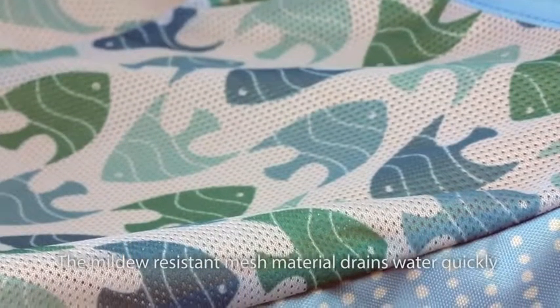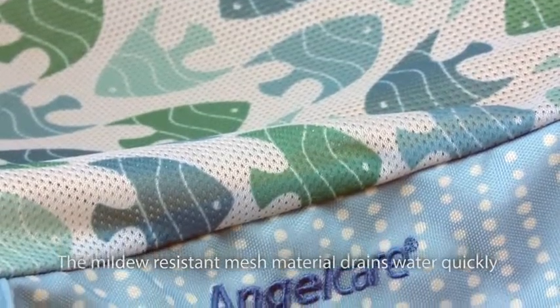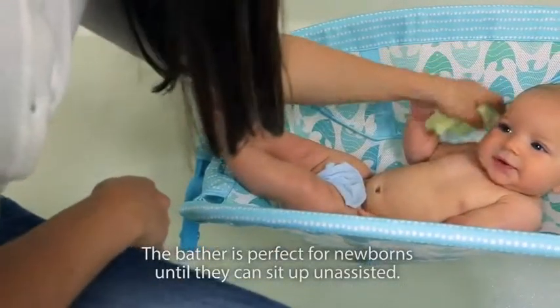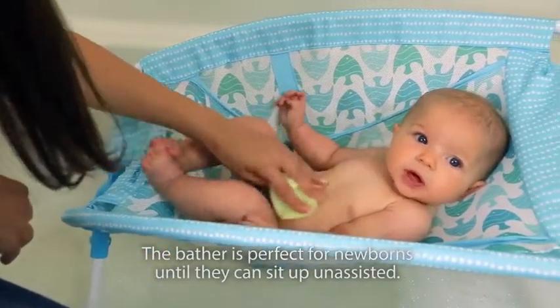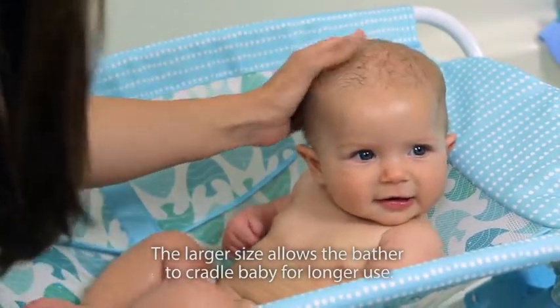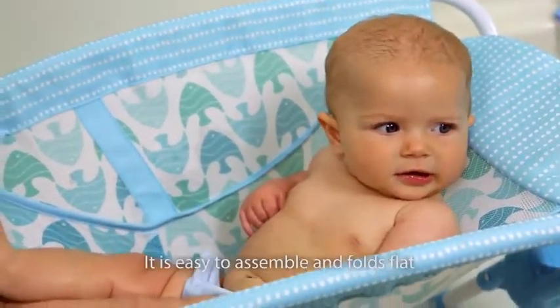The mildew-resistant mesh material drains water quickly so it's dry and ready for baby's next bath. The bather is perfect for newborns until they can sit up unassisted, and the larger size allows the bather to cradle the baby for longer use.